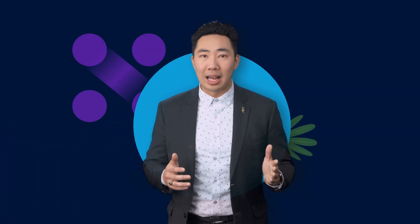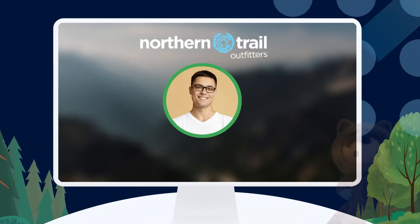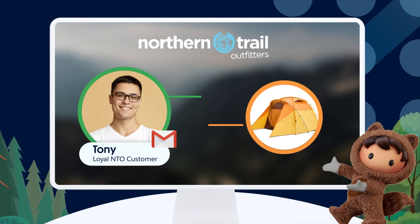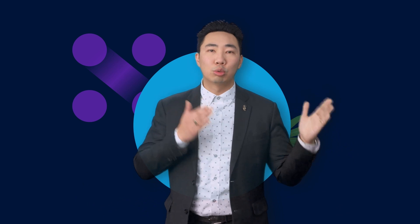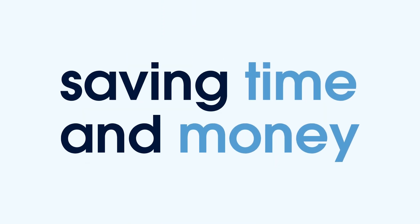And just like that, a complex set of processes was streamlined into one automated work stream with Flow Orchestrator. Tony receives an email with his new tracking information — his tent will arrive just in time. Salesforce Flow streamlines this complex process with just a few clicks, saving time and money for NTO and delivering a great experience for Tony.